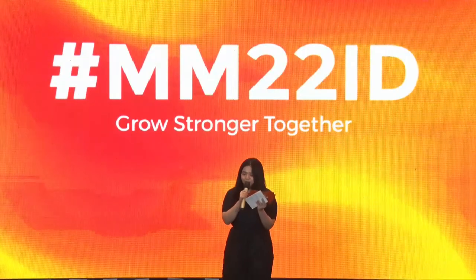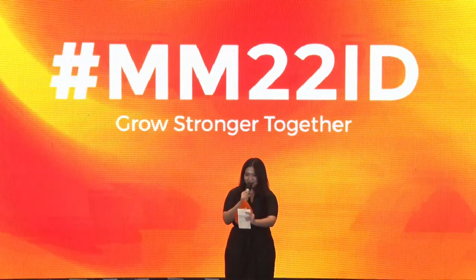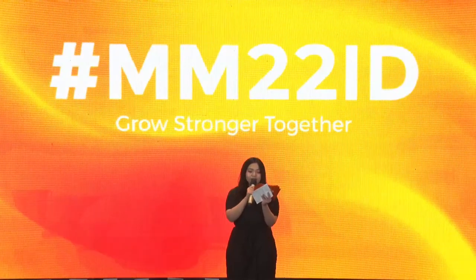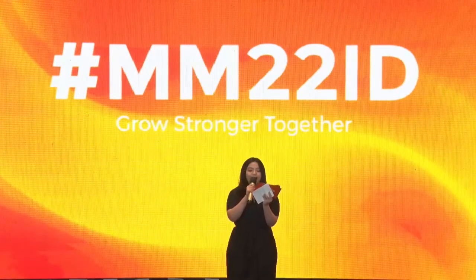Now, without further ado, I would like to ask our first speakers — I think we're already here — to deliver a presentation with the title of Streamlining Complex Payment Processes for Revenue Efficiency. Please welcome Bapak Andrew Lukman.